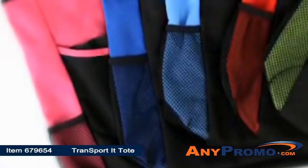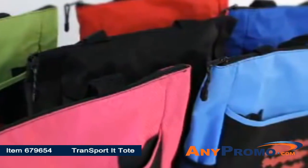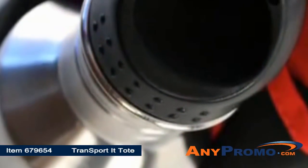This transport tote is a best seller for a reason. This tote has lots of pockets for pens, business cards, cell phone, water bottles and more.